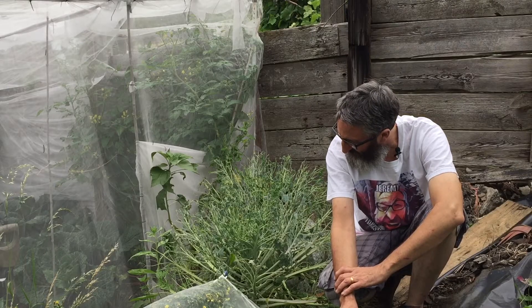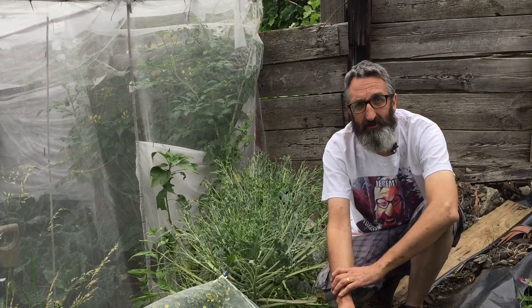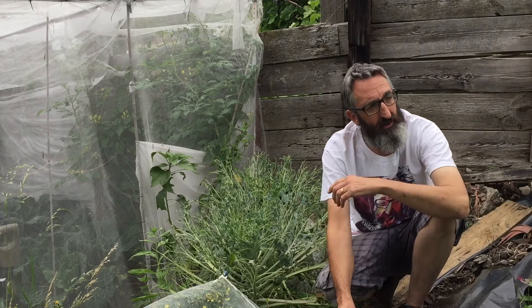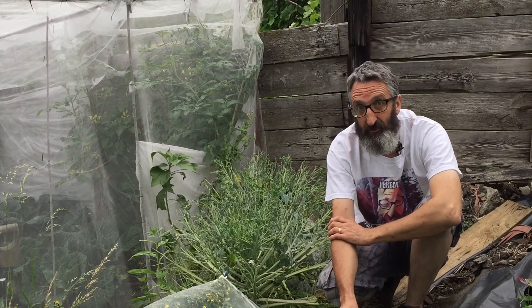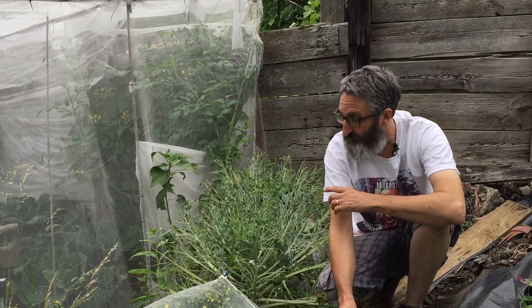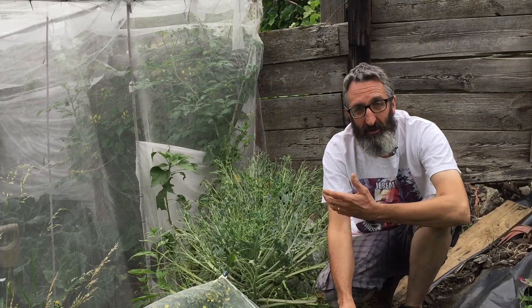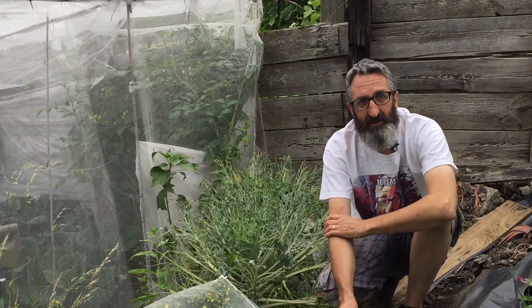There are masses and masses of caterpillars, so I'm doing my little bit to help wildlife. They're actually on my turnips over here as well, but the turnips seem to be surviving so that's all right. I don't think we'll get any sprouts off here, but anyway this is what I'm doing on my allotment — we do have successes and failures.